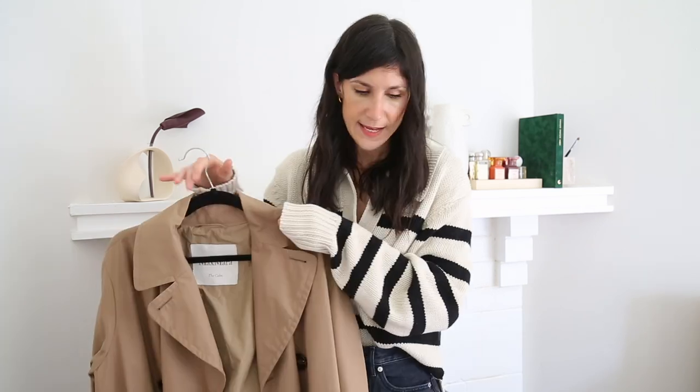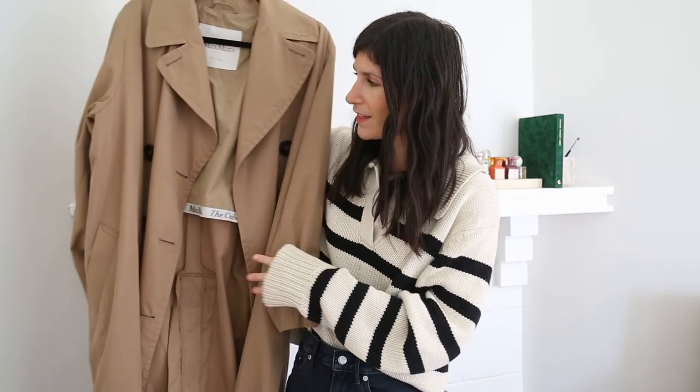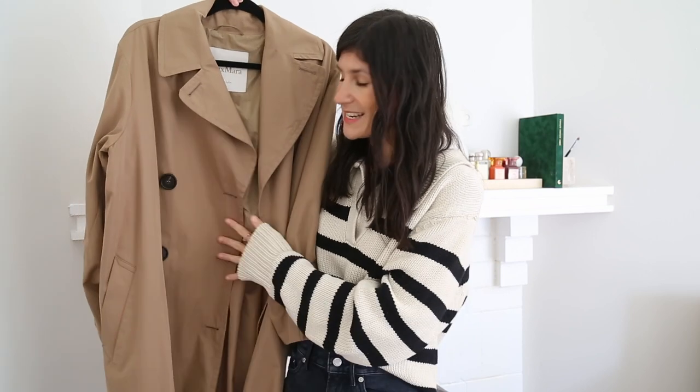I want to go straight into it talking about the first favourite I mentioned, which was a trench coat from Max Mara. Said trench coat is this one here in this beautiful deep tan hue, which I absolutely love. It's got a cool tone and I find it works really harmoniously with my complexion.